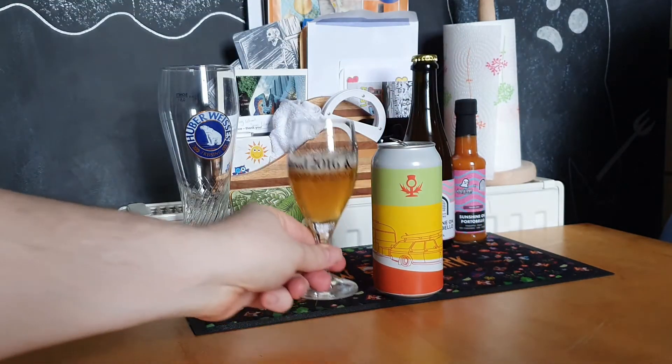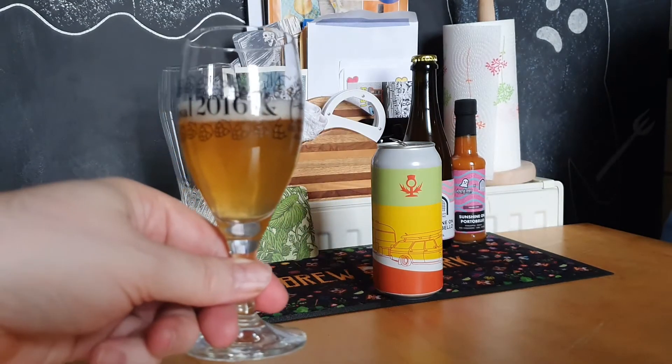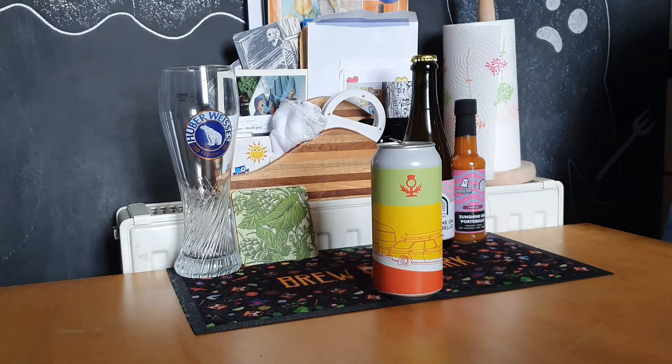So the beer itself — it pours clear and gold with a slight white head. On the nose, a wee bit of grass.